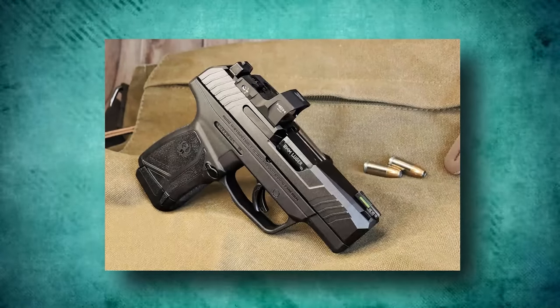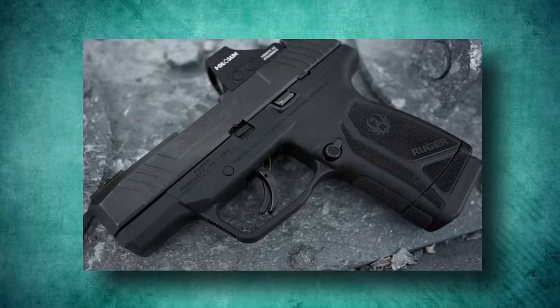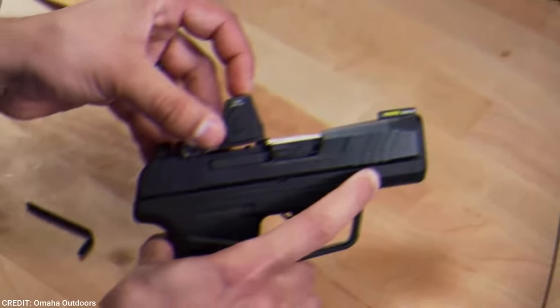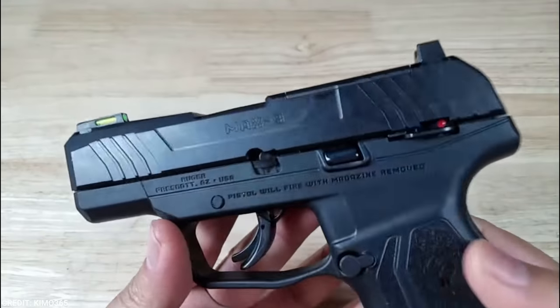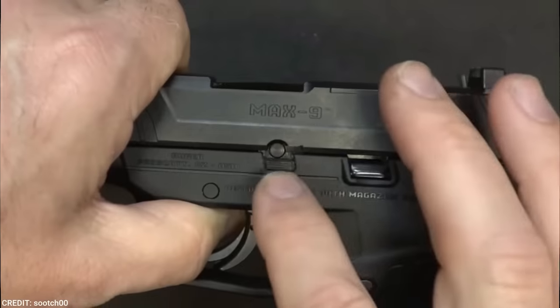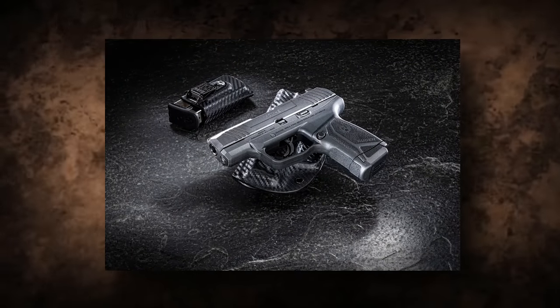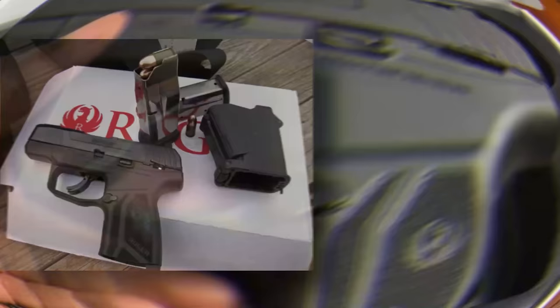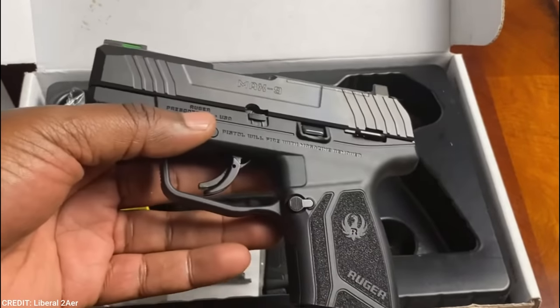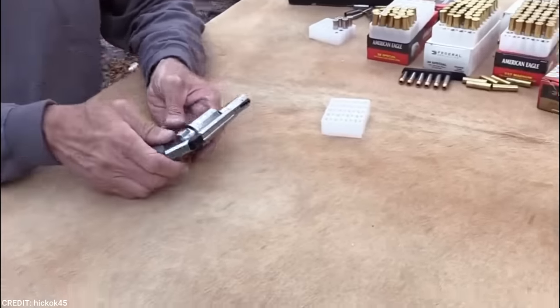The tritium fiber-optic day-night front sight and drift-adjustable rear sight provide intuitive target acquisition in all lighting conditions. It has a medium coarse texture that functions well for control while not snagging against cover garments. A one-piece aluminum structure is housed within the frame. When the gun is in battery, the barrel has a deep crown at the muzzle and locks firmly against the slide. In terms of precision, the MAX 9 averaged 2.5 inches at 25 yards from a sandbag bench rest.